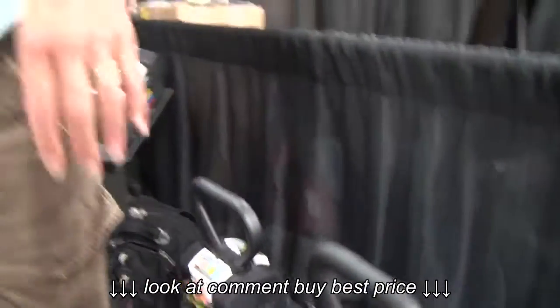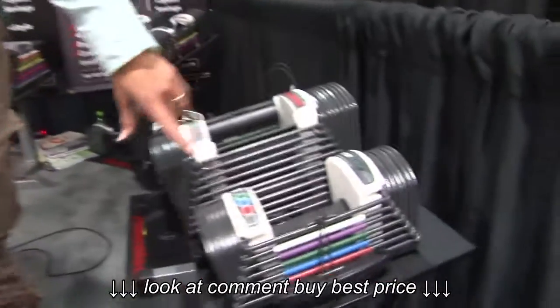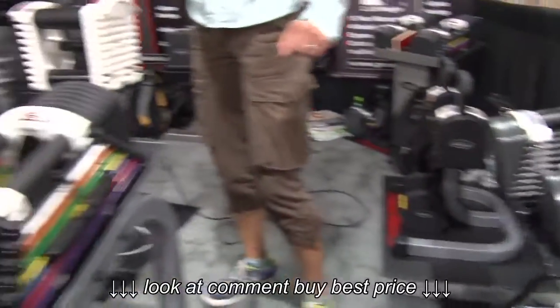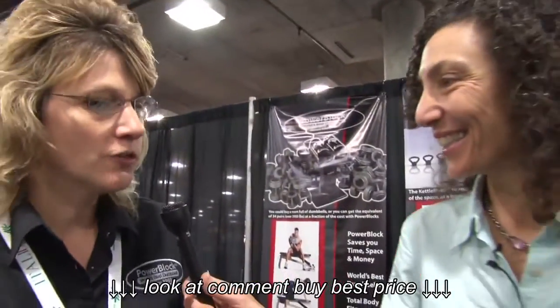And then if we move farther forward here in your booth, I see we've got a smaller set over here. On my left, we've got a SportBlock and the PowerBlock — these are small guys. Yes, these are about my size. It's a great size. It's a 3-to-24-pound set and it goes up in 3-pound increments.